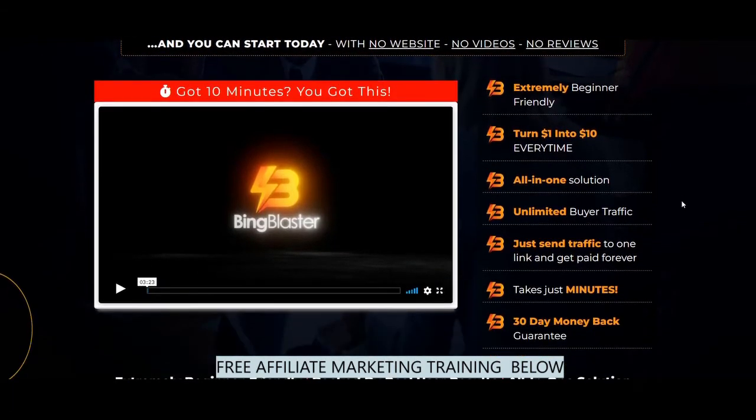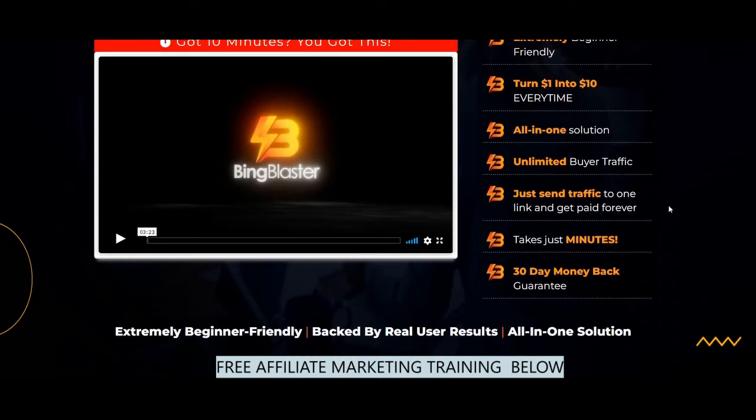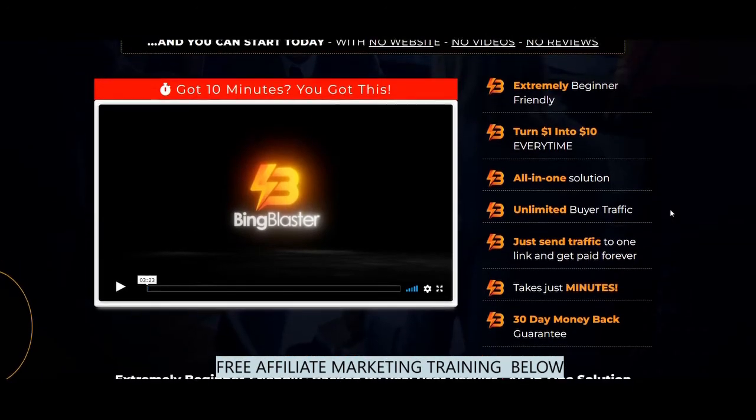Extremely beginner friendly — it's true, especially if you follow the step-by-step training. Turn $1 into $10 every time. This is backed up by a case study where he shows an ad campaign in which he 10x'd the amount of money he spent on ads.